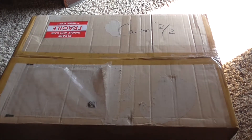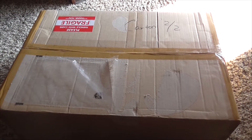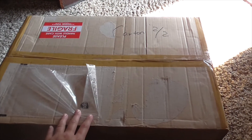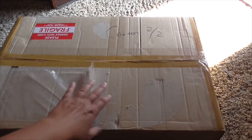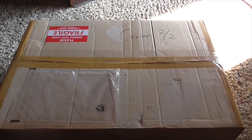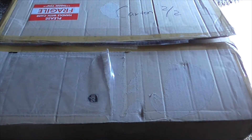Hey guys, so today I just got a package in and I'm super excited about this package. I'm going to pause the video real quick and take the tape off and open it from there. Okay, I have the box now untaped — let's see what I got.